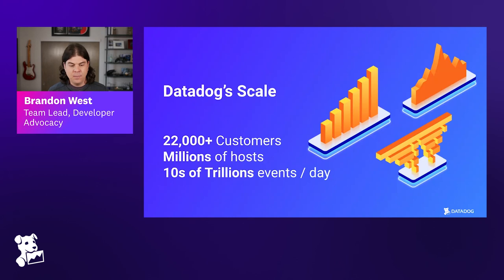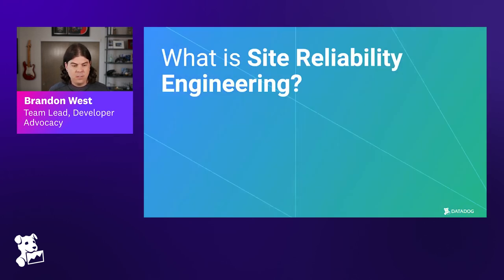Before we jump into defining SRE and all that, I want to note that if you have a question please use the Q&A function — we'll go through them at the end, saving around 15 minutes. We won't be checking the chat for questions, so feel free to comment there, but for questions make sure you get them into the Q&A. All right, so let's define a few things — what is site reliability engineering?